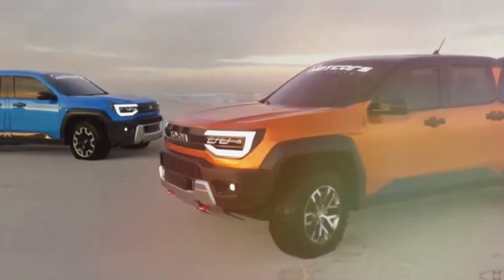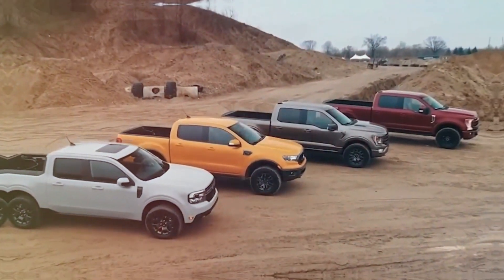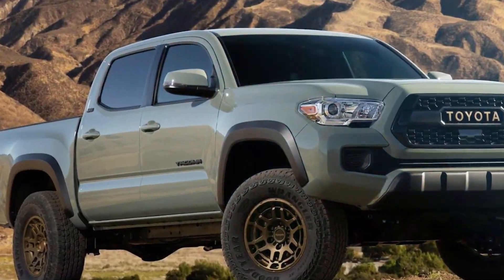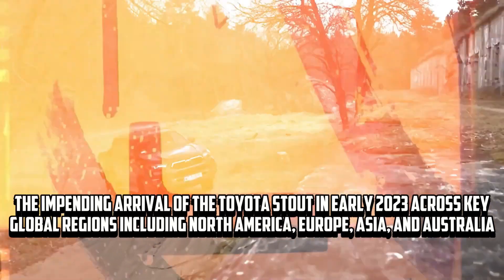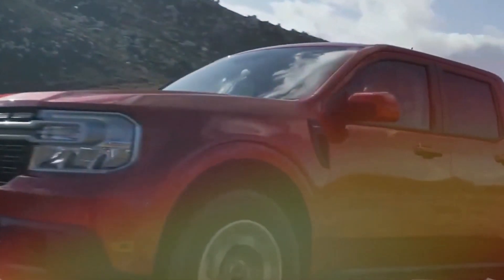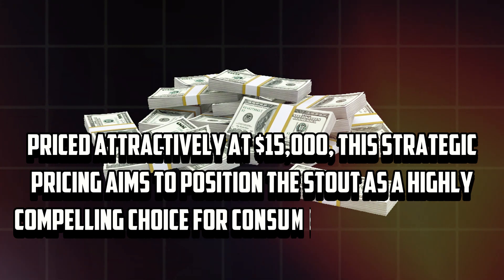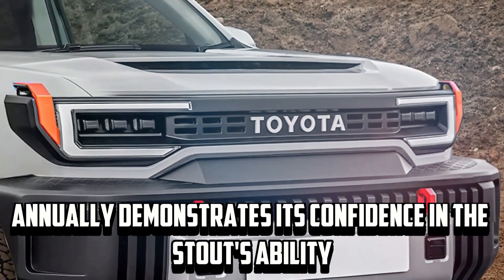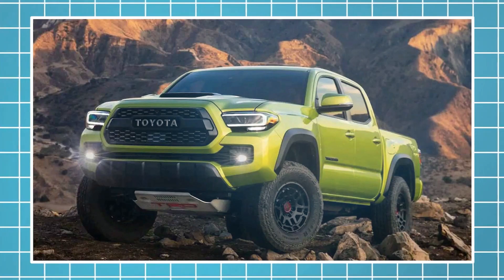Beyond its technological prowess, the Toyota Stout integrates futuristic conveniences including a SmartKey system enabling effortless keyless entry and start. The Stout is anticipated to arrive in late 2023 across key global regions including North America, Europe, Asia, and Australia, marking a significant milestone in the pickup truck landscape. Priced attractively at $15,000, Toyota aims to sell over 100,000 units annually, demonstrating its confidence in the Stout's ability to challenge the market's growing inclination towards smaller pickup trucks.